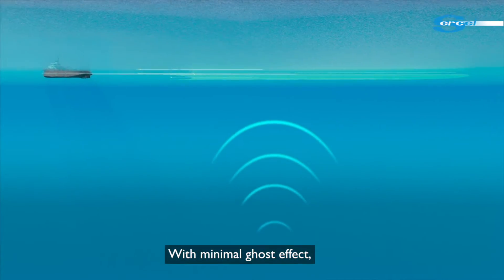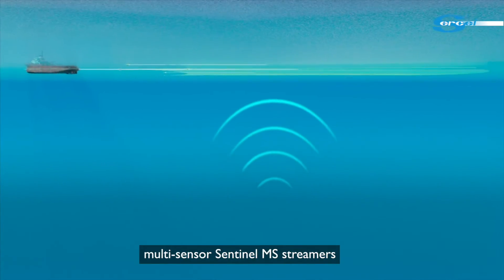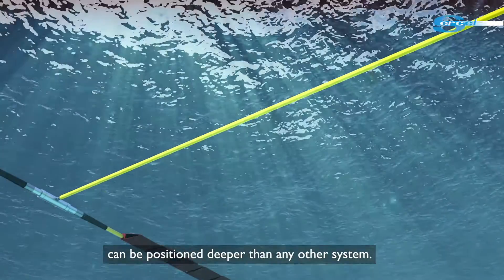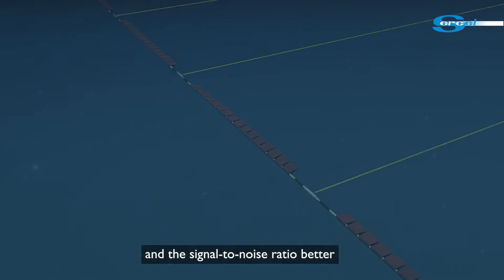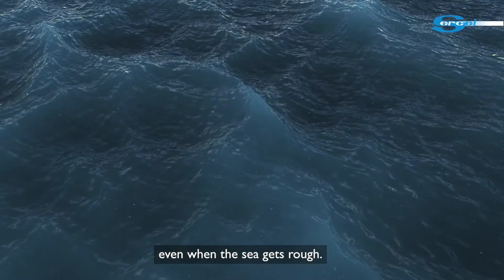With minimal ghost effect, multi-sensor Sentinel-MS streamers can be positioned deeper than any other system. The swell noise is then limited and the signal-to-noise ratio is better, even when the sea gets rough.